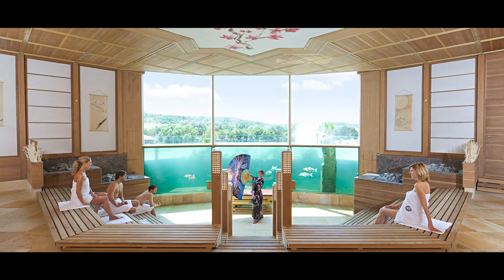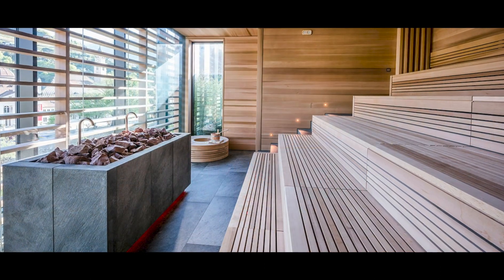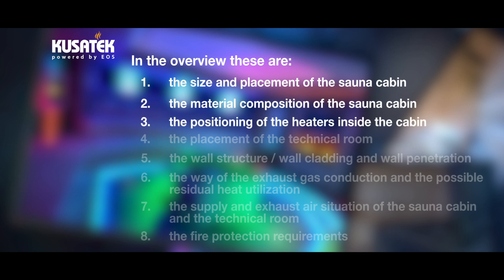Basically, the size of the sauna cabins, the positioning of the furnaces, or the type of exhaust gas routing are some of the most important points to be clarified. In overview, these are: first, the size and placement of the sauna cabin; second, the material composition of the sauna cabin; third, the positioning of the heaters inside the cabin; fourth, the placement of the technical room.